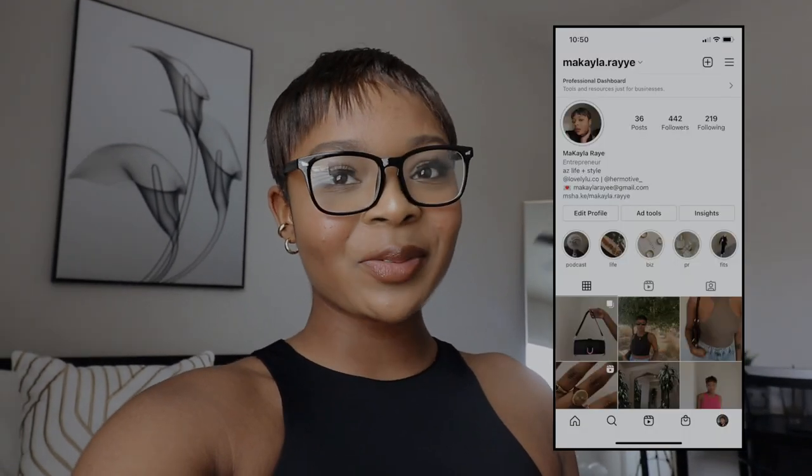Hey guys, it's Mikaela Rae. Welcome back, or welcome to my channel if you are new. In today's video, we are doing a day in the life of a content creator, business owner, entrepreneur — whatever you want to call it. If you follow my channel, then you know that I own the jewelry line.